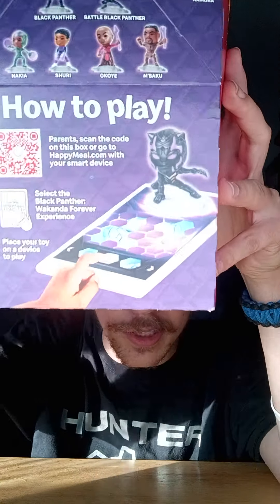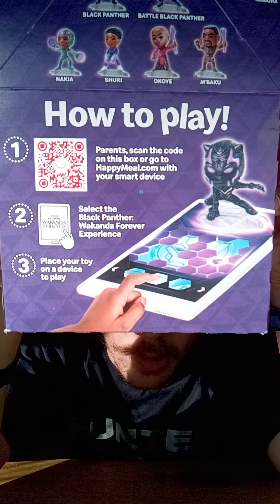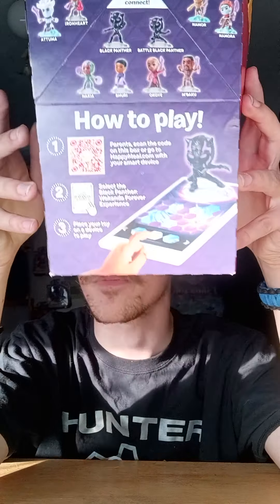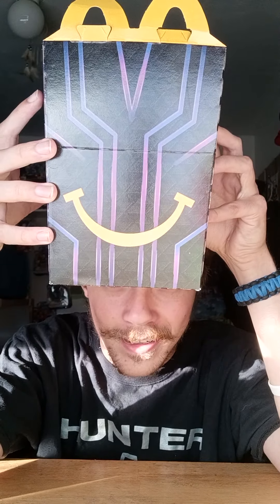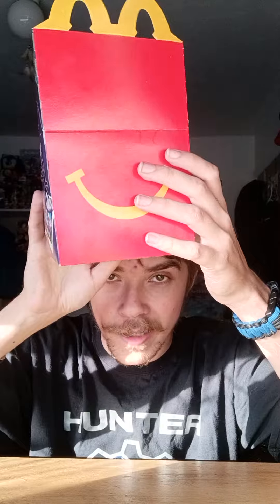Just like with Cars on the Road it says 'how to play,' which is really nice. On this side it's really epic — it's a Black Panther themed Happy Meal box, that's really awesome. And then on the other side is the normal box design, but we're going with Black Panther since we're doing Wakanda Forever toys.